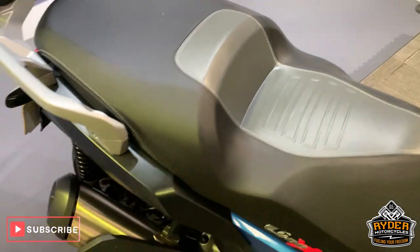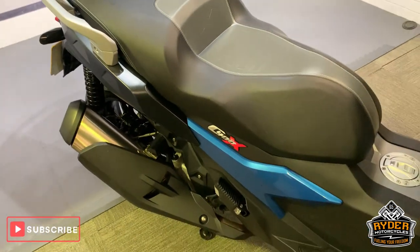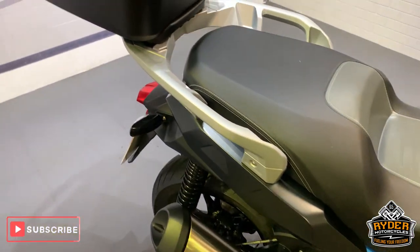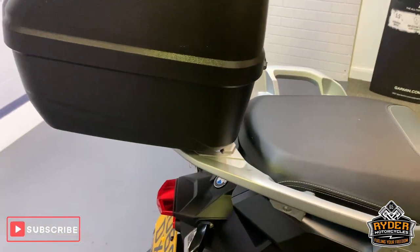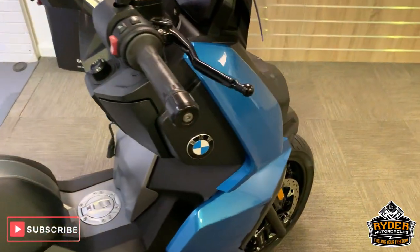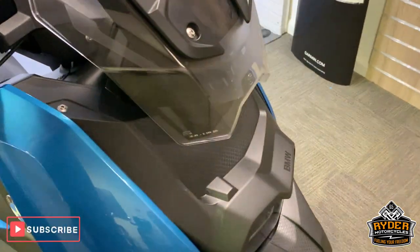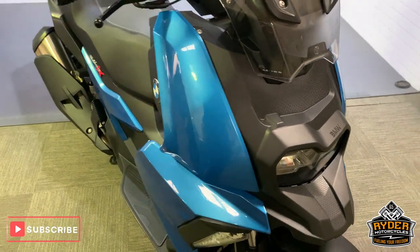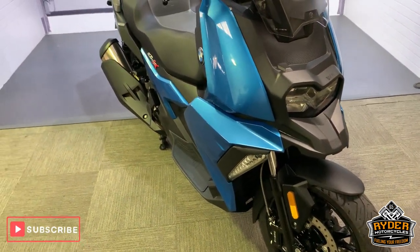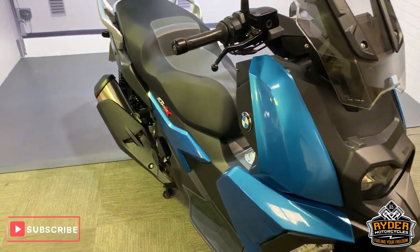So that is it. If you would like to come down and view this bike, which I think is an absolutely lovely little scooter, we're at Ryder Motorcycles in Castle Road in Sittingbourne, open from 9am to 5pm Tuesday to Saturday. If you can't get down, please don't hesitate — give us a call and we will answer any questions about the bike.